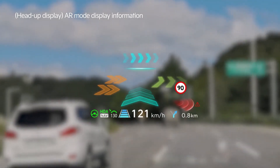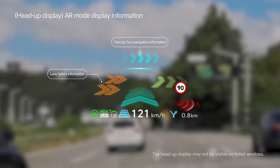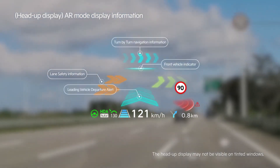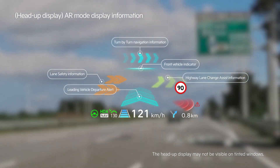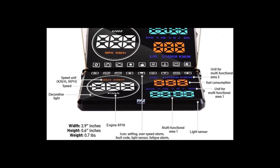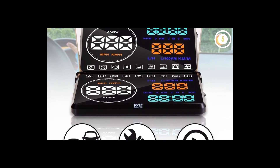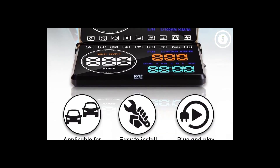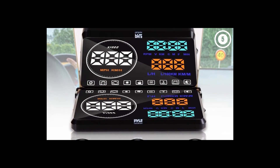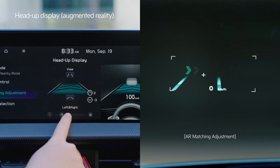HUDs also provide increased convenience by giving access to vital information at a glance, eliminating the need to fumble with instruments or touchscreens. They enhance the driving experience by integrating seamlessly into the driving environment, creating a more immersive and informative experience. HUDs vary in price depending on sophistication and features; entry-level HUDs can be purchased for around $100, while premium models with advanced functionality cost significantly more.